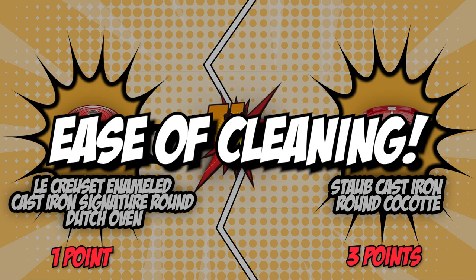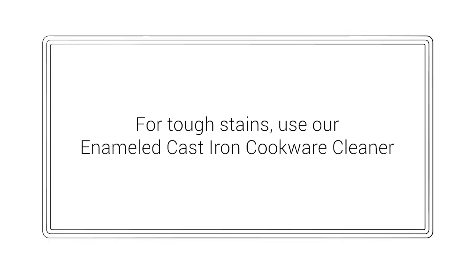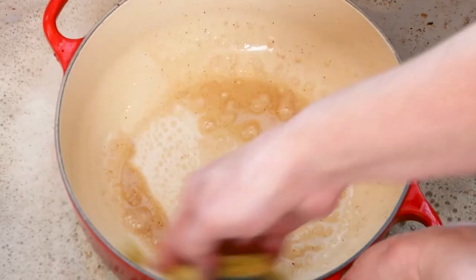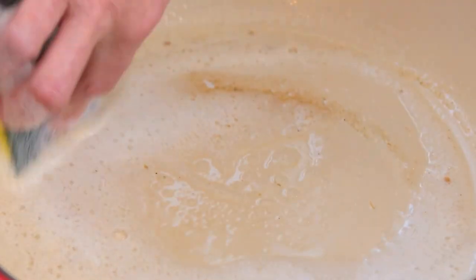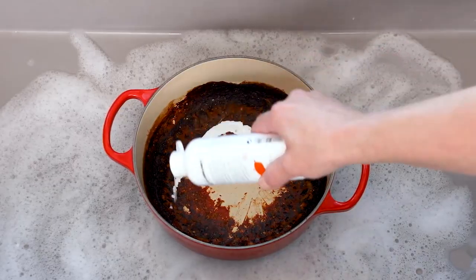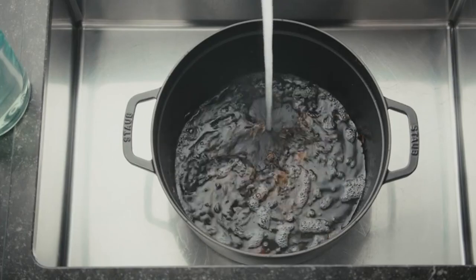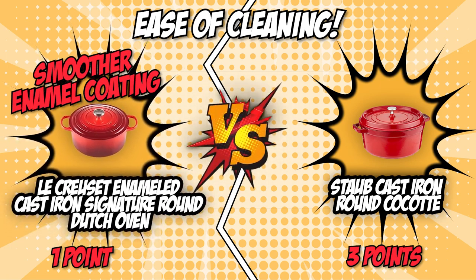The fifth and final category is ease of cleaning. With all the browning and extended braising that you can expect when using Dutch ovens, you can also expect a harder time cleaning them. Ease of cleaning is one of the most overlooked yet most important factors when purchasing a Dutch oven. The Le Creuset boasts a hassle-free cleaning process and can be placed directly in your dishwasher after cooking. The Staub Cast Iron Round Cocotte is also easy to clean and dishwasher safe. However, with a slightly smoother enamel coating making it easier to clean, the Le Creuset takes the final point in this battle.